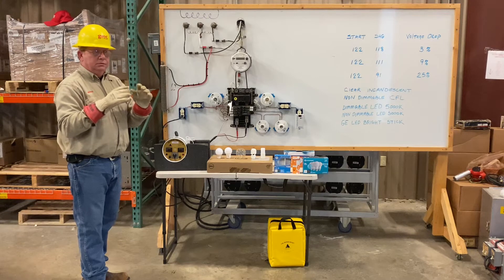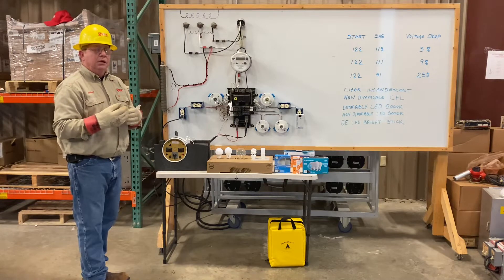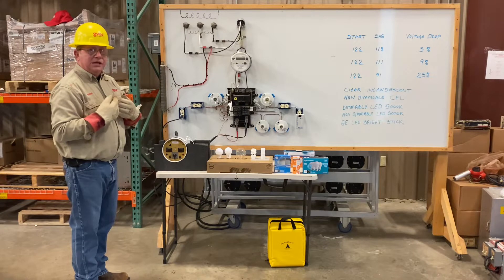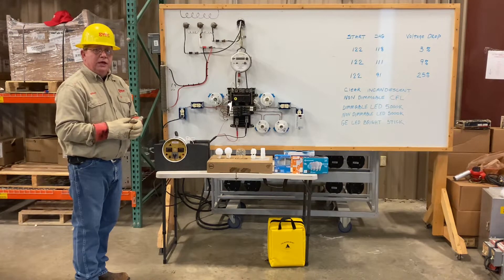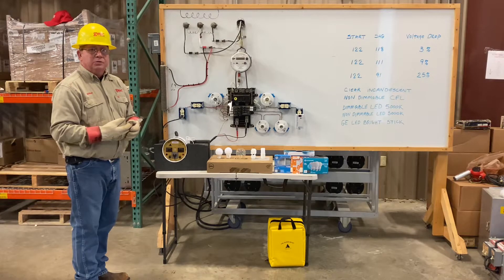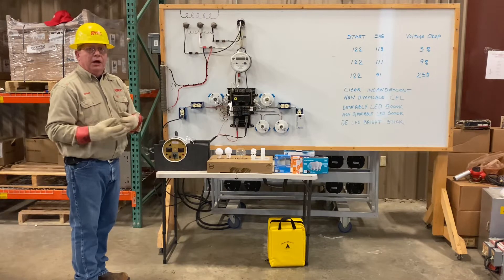The utility has a responsibility to maintain a certain level of voltage. If we have problems — our conductors are too small, transformer's too small — we have a responsibility to correct that when it's on the high side of the meter, when it's our assets. Past that, we'd like to help, but with 80,000 to 85,000 customers, we can't string 500 MCM to every house. We can't have a 100 kVA transformer at every house. So there are limits to what we can do to help our customers.